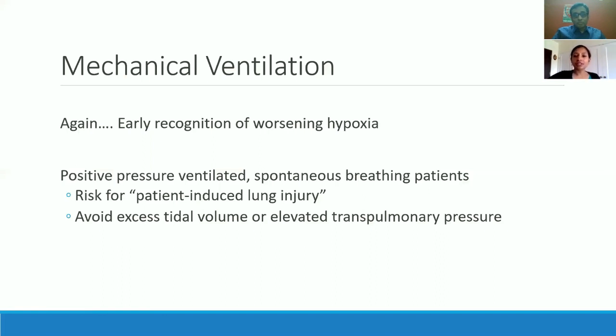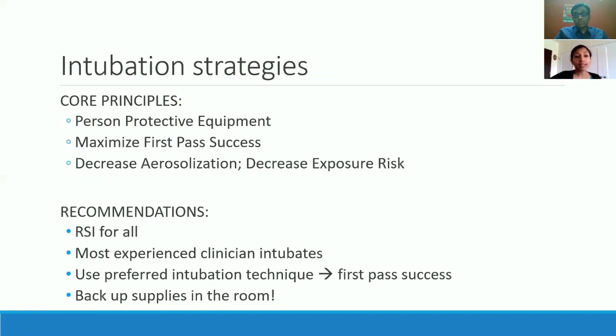Returning to mechanical ventilation: it is very important to stress early recognition and keeping an eye out for any alarm symptoms suggesting a patient needs intubation. Always have an astute clinical eye. One thing to remember about intubation strategies is that the actual act of intubating is the most aerosol-generating procedure there is when caring for a COVID patient.